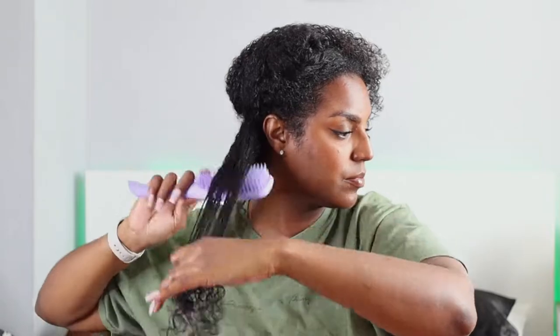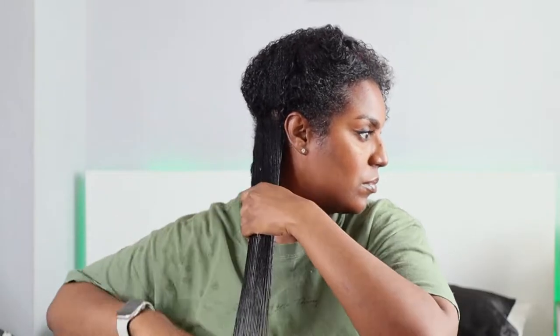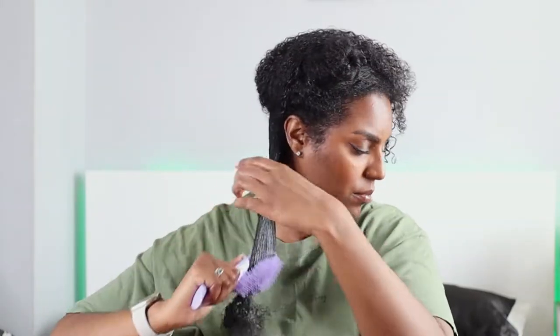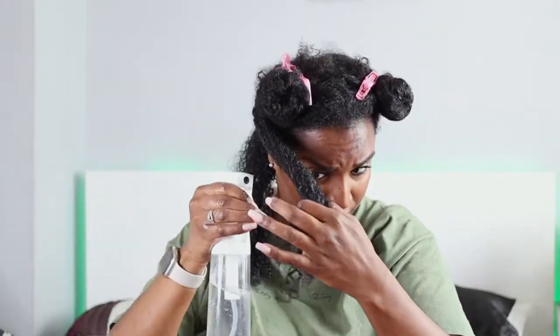I've actually stopped using conditioner in my wash day routines because I don't feel it's a necessary step — I just deep condition since I do that every week anyway. There's no point doing both a conditioner and a deep conditioner, especially if I'm pre-pooing and detangling beforehand. So yeah, I really like this conditioner; it's probably one of my favorite products from the line. I applied the product, detangled my hair, and twisted it back up on all four sections.